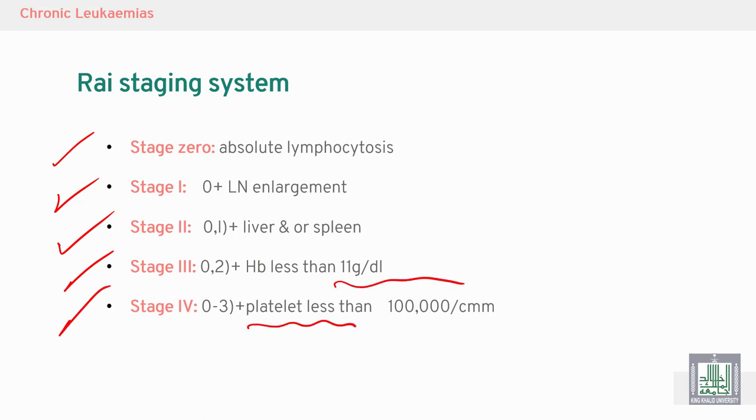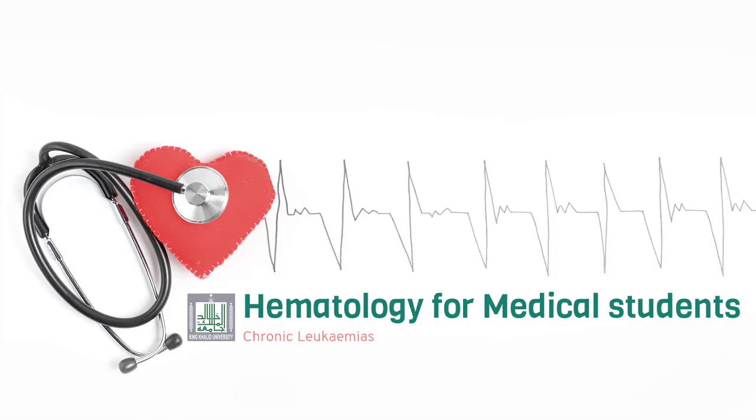Stage four — thrombocytopenia, with platelet count less than 100,000 per cubic millimeter or per microliter.